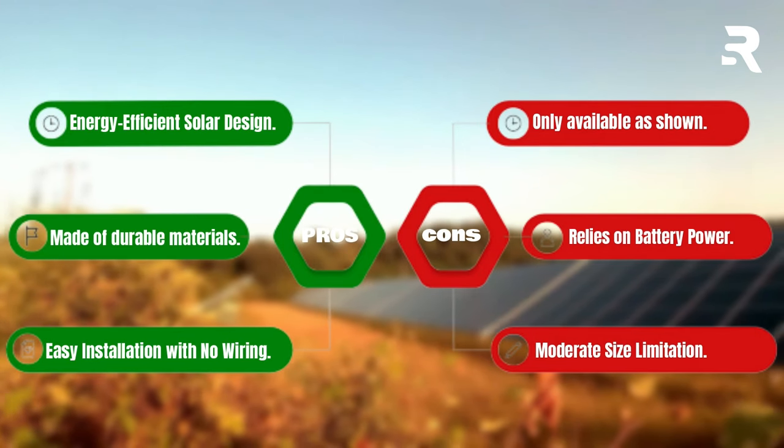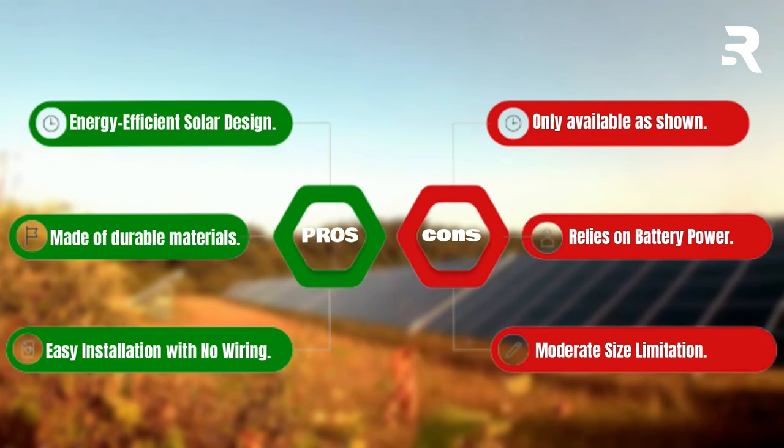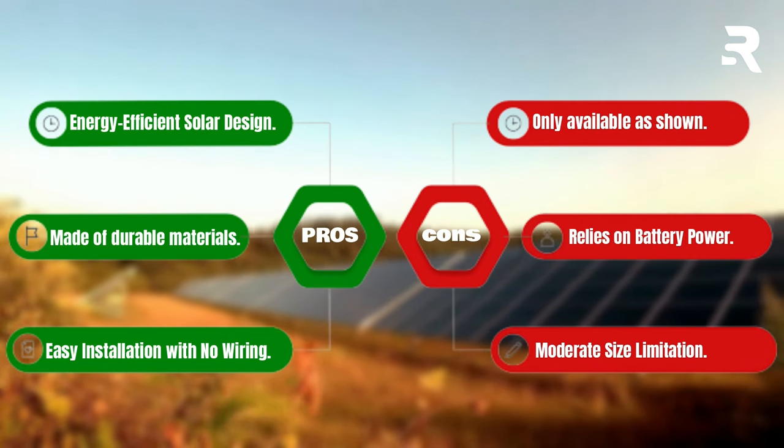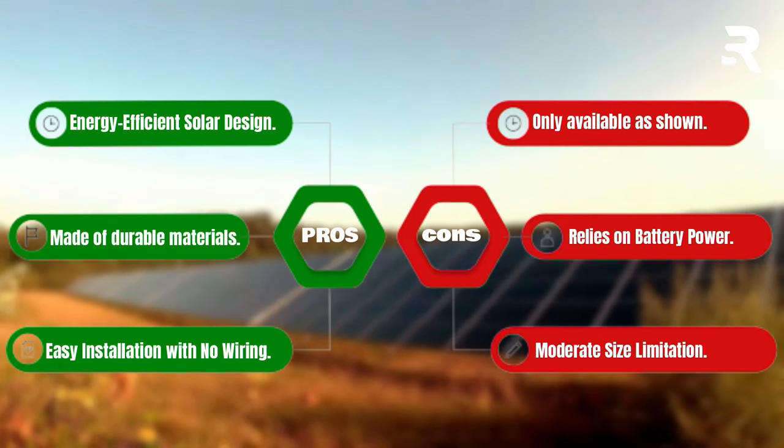Pros: energy-efficient solar design, made of durable materials, easy installation with no wiring. Cons: only available as shown, relies on battery power, moderate size limitation.